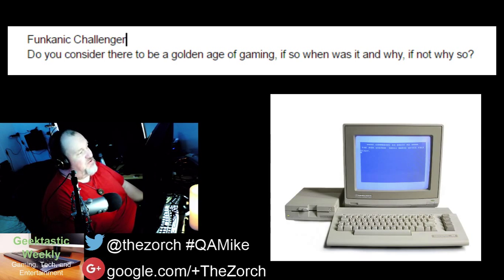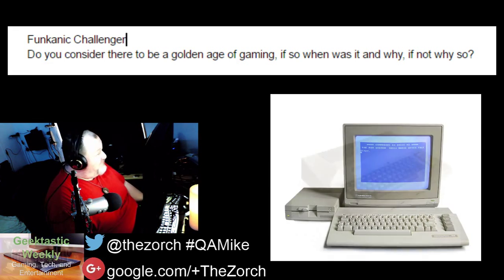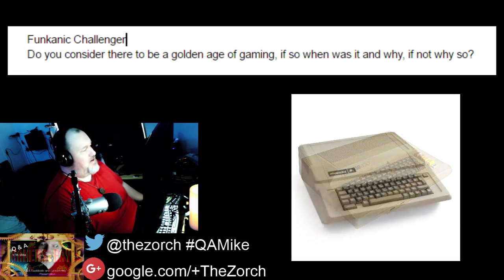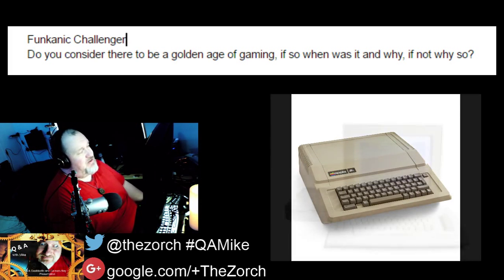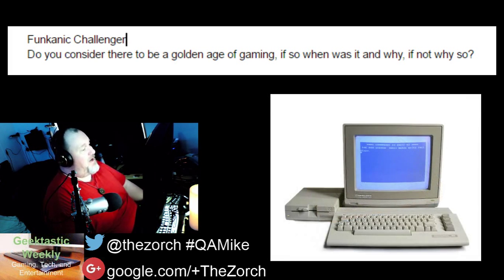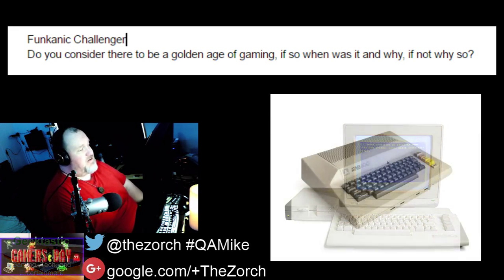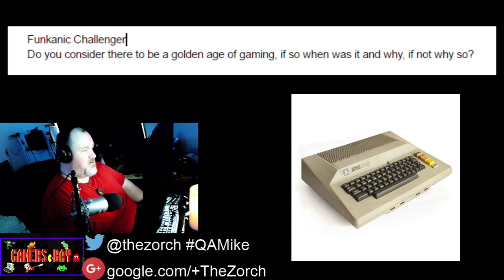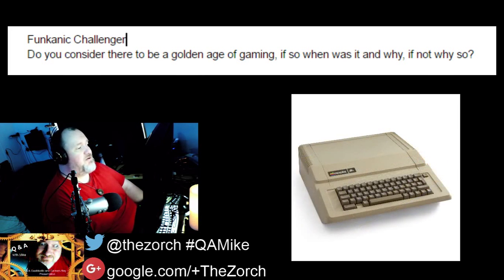Another GamersBay member, Funkinik Challenger, asks if there is a golden age of gaming, or was there ever one, and if so, why? I think there were two periods in gaming history that were a golden age. It was not the 2600 era — that was the very beginning. No one really understood what made a good game, and most games were just basically arcadey titles, very simple and basic.